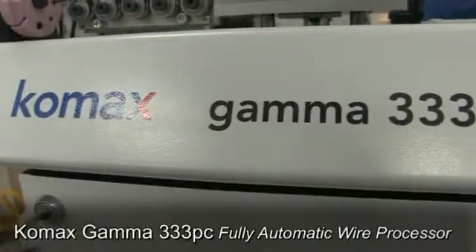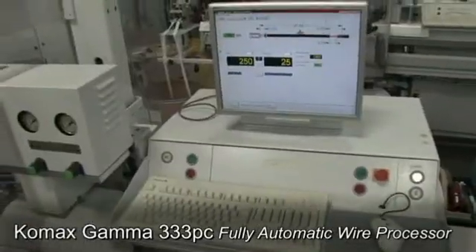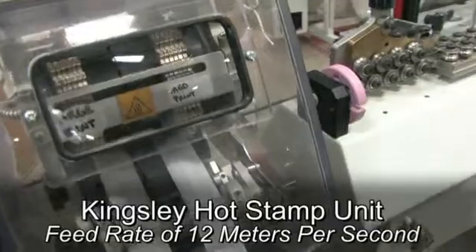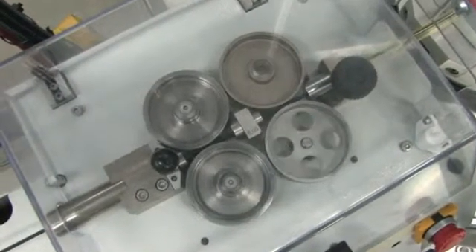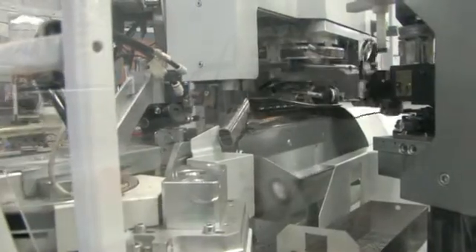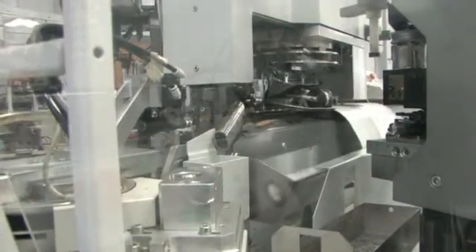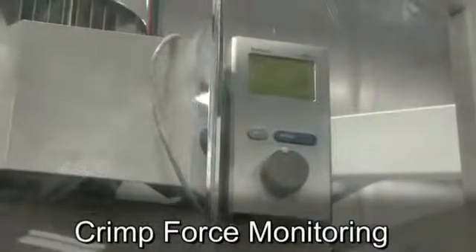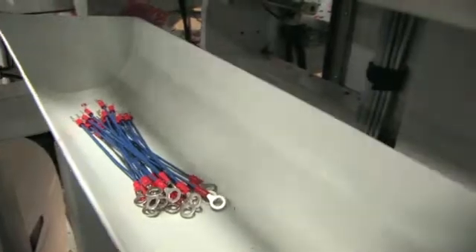The COMAX 333PC High Speed Fully Automatic Wire Processor is fitted with a Kingsley Hot Stamp Unit, featuring a 12 meters per second feed rate. The COMAX 333PC utilizes automated crimp force monitoring for installing any terminal end configuration, including spade, ring and open barrel.